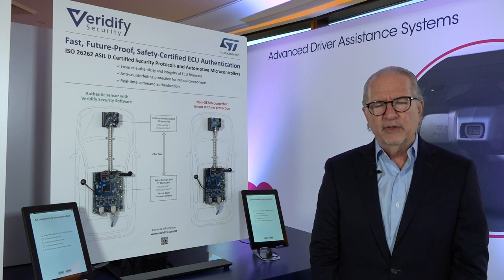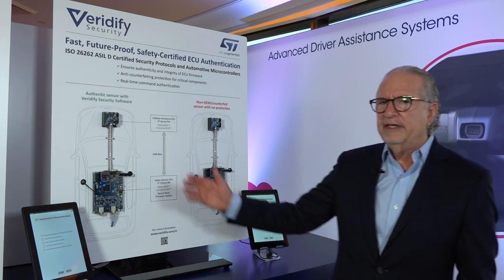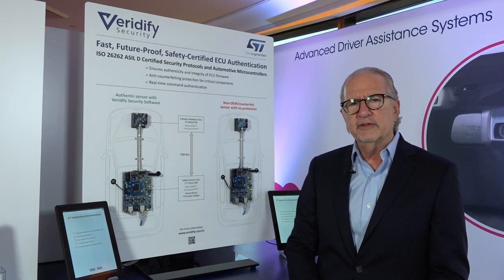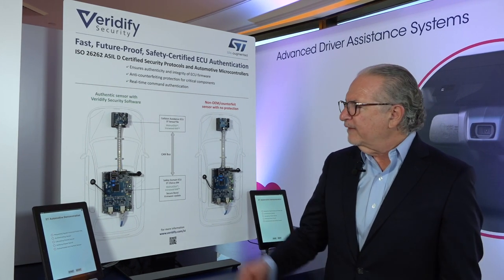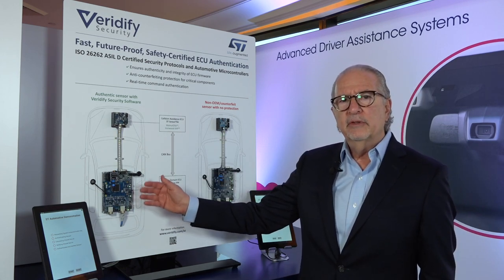Safety is important in parallel, so having authentic or correct parts is critical to this industry. What we're demonstrating here today is our ability to authenticate an actual endpoint ECU, even the smallest microprocessors or controllers that you will find in an automobile. We're using our asymmetric quantum-resistant methods to provide the authentication at startup from a controlling ECU platform.